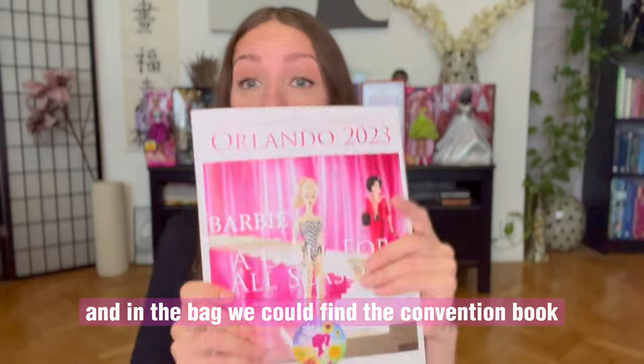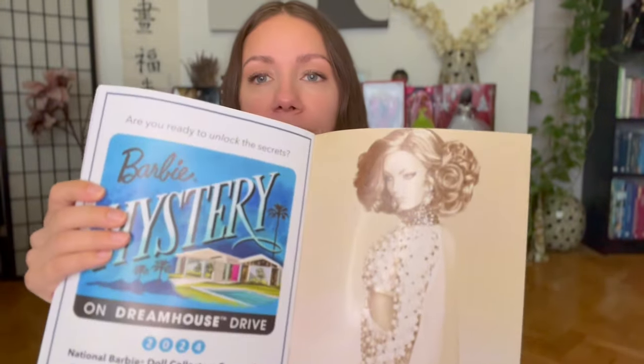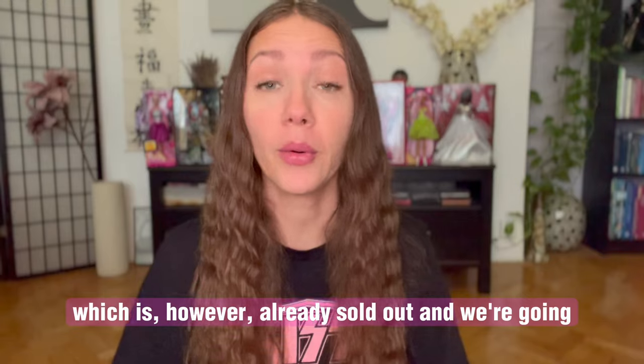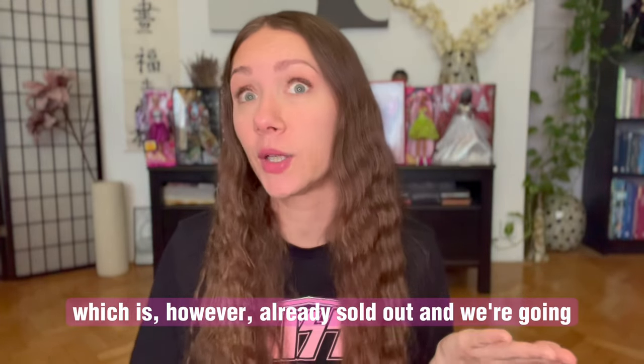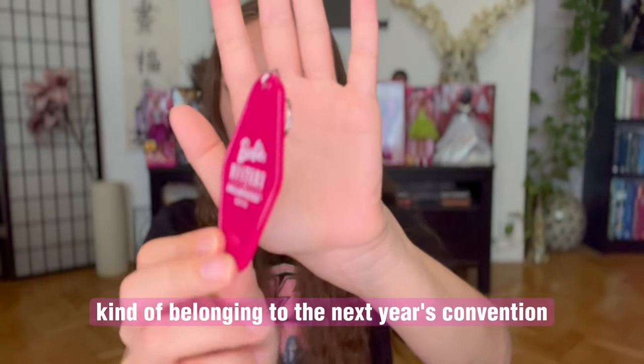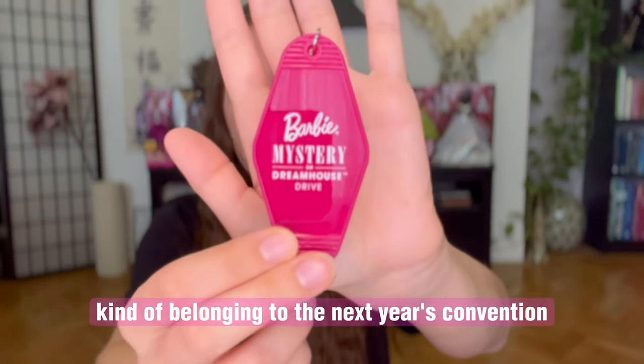And in the bag we could find the convention book. And this is a teaser for next year's convention, which is already sold out — and we're going! At the end of the convention, we also get this keychain, again kind of belonging to the next year's convention.